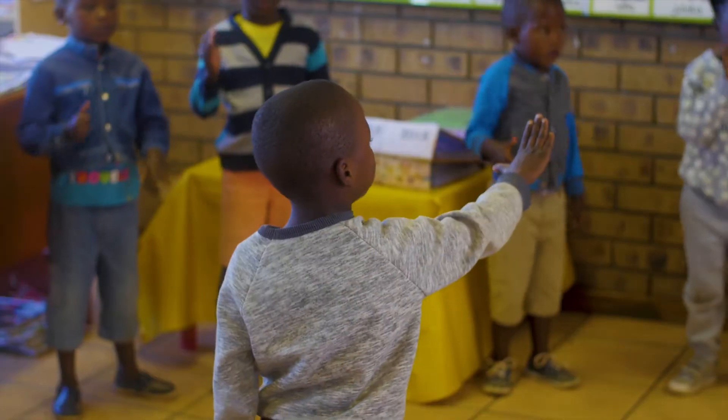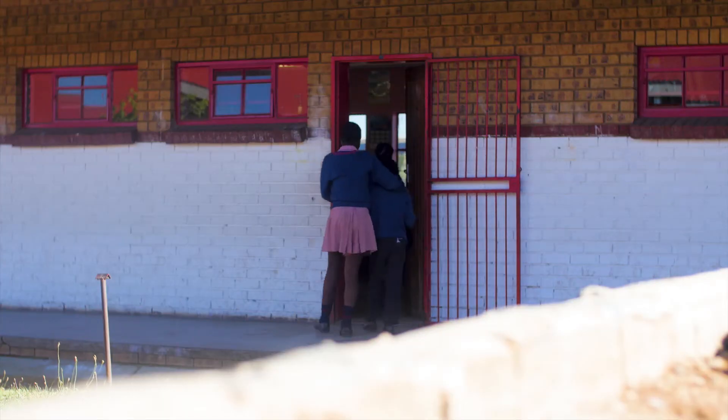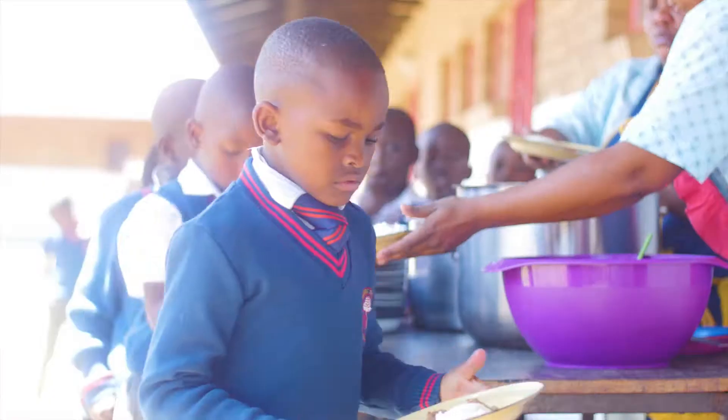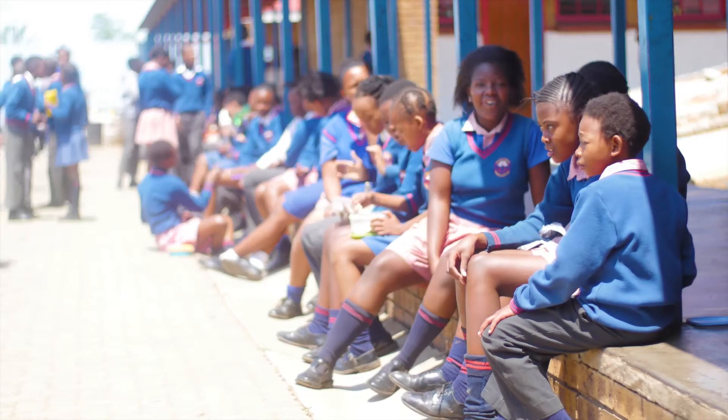The school accommodates people from Grade R to Grade 7, and most of them are from Mkangwa, which is a disadvantaged area next to the school. In most cases they come here without any breakfast. At the moment we are feeding 515 children on a daily basis and they are fed twice — there is a breakfast and a lunch.